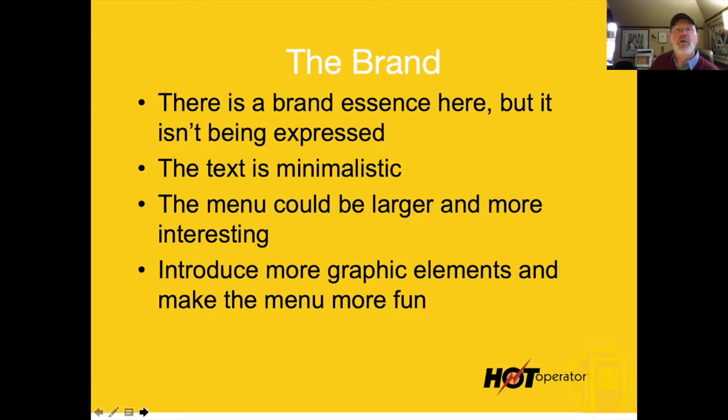Then I start talking about the brand. There is a brand essence here — this cool surfer dude kind of thing — and I absolutely love that as a concept. But it isn't being expressed in the menu, and that's a real problem. The text is minimalistic; I'm guessing they wrote it themselves.